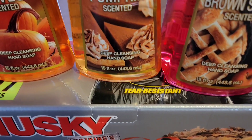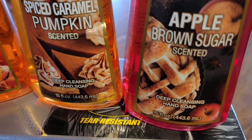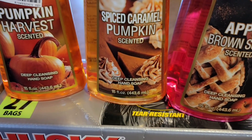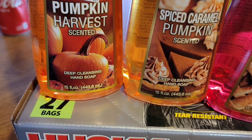I picked up three kinds of soap. One is apple brown sugar, one is spice caramel pumpkin, and one is pumpkin harvest.